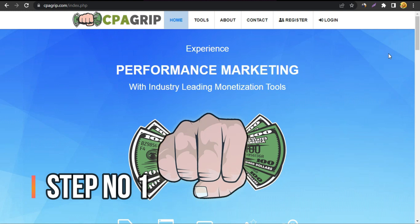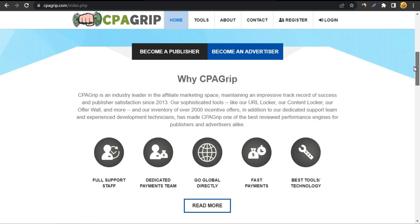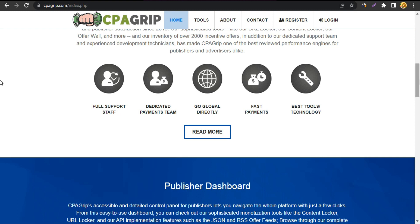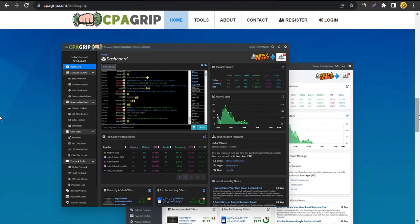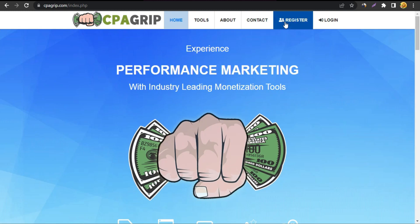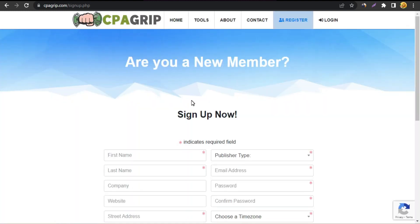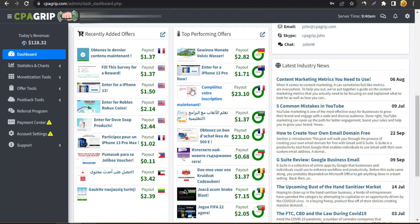First, go to CPA Grip. Today we're gonna promote a CPA Grip offer. CPA Grip is one of the greatest platforms, especially for beginners, because they literally approve your account instantly. A lot of other CPA marketing platforms require a lot of stuff and it's very hard to get approved. With CPA Grip, you fill out your details and your account is created instantly. I'm gonna click login and show you what we do next.